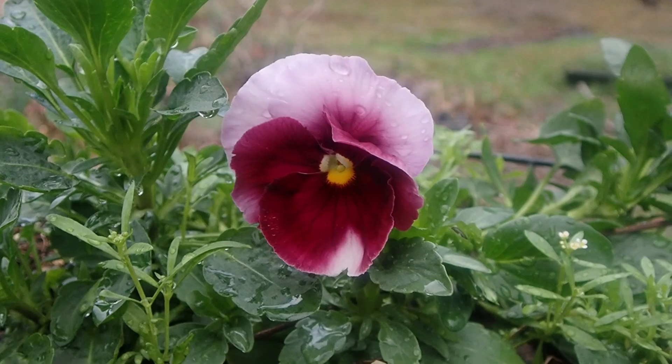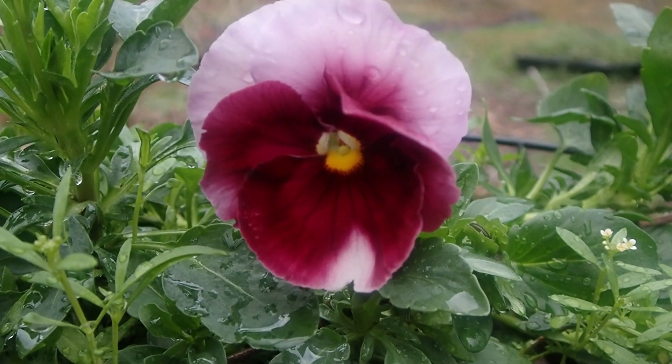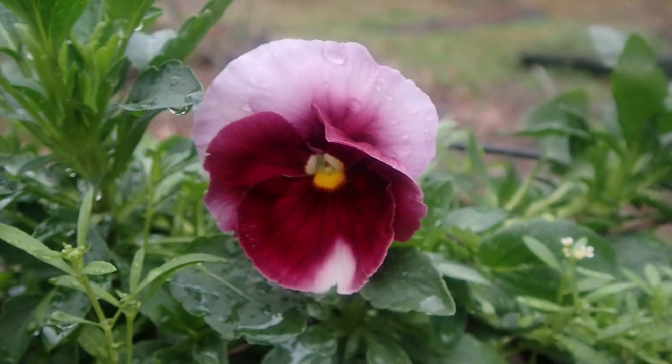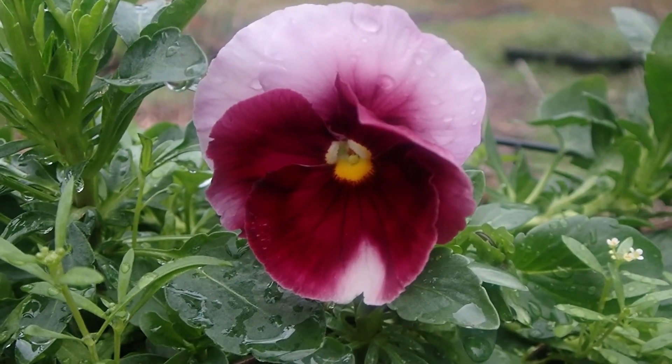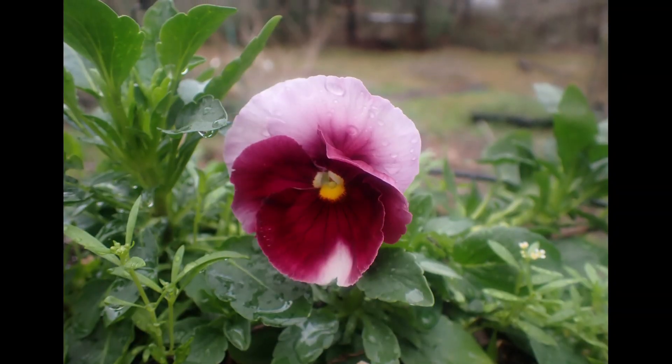I just have to make a fuss over this — this is so pretty. Well, isn't it nice to just stop and make a fuss over one little flower. Makes the day go so much better.